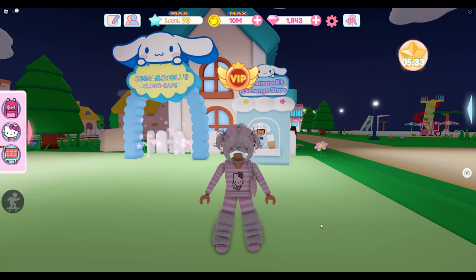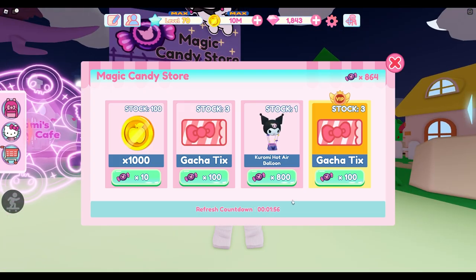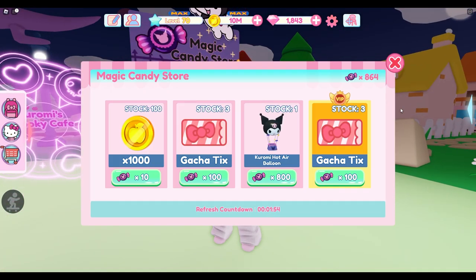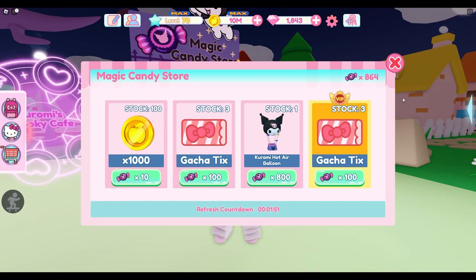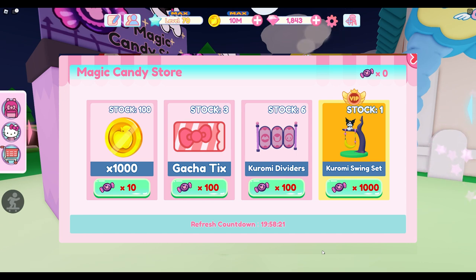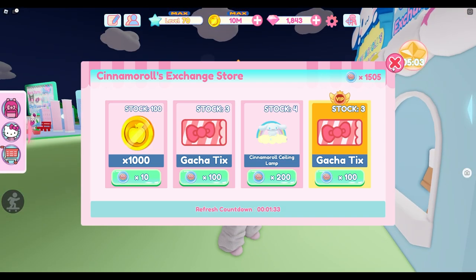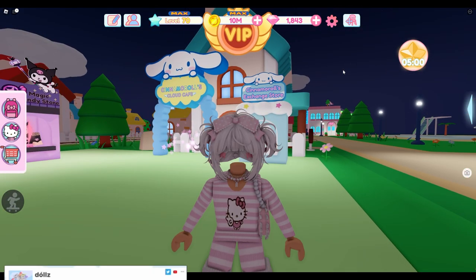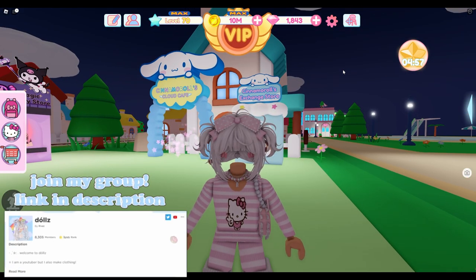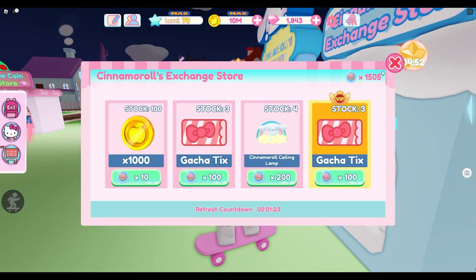Today I'm here in Hello Kitty Cafe to check out the new items in the cinema roll exchange store and in the magic candy store. I can't see them right now because it's glitched, but I will show you from my alt account the two things in the shop right now that are new. The magic candy store has the Kromi Swing and the Kromi Counter, and there are two new items in cinema roll's Cloud Cafe: the Cinema Roll Chef Statue and the Cinema Roll Counter.